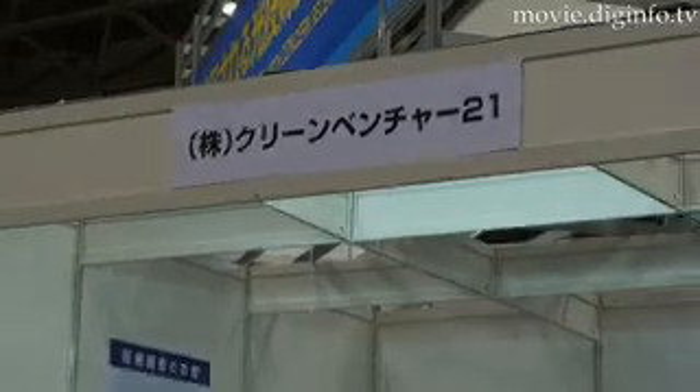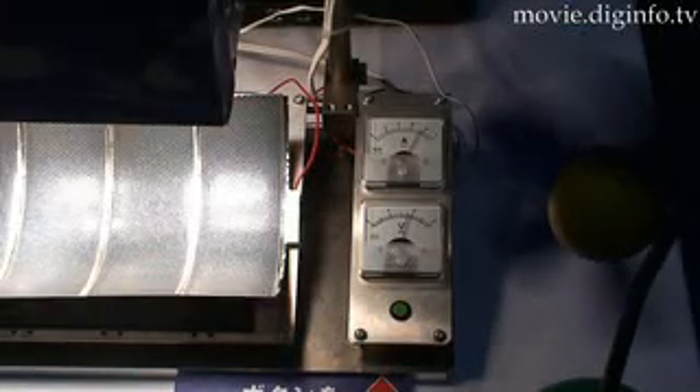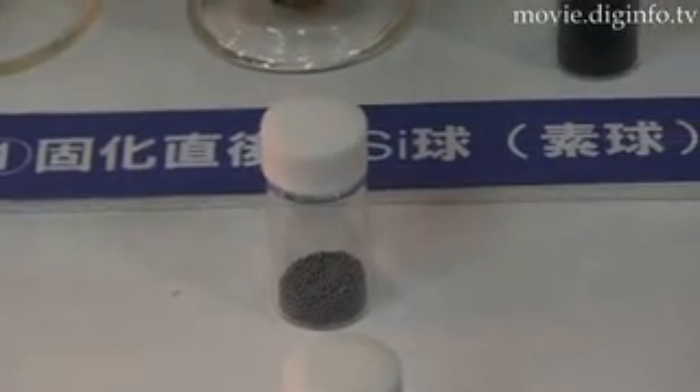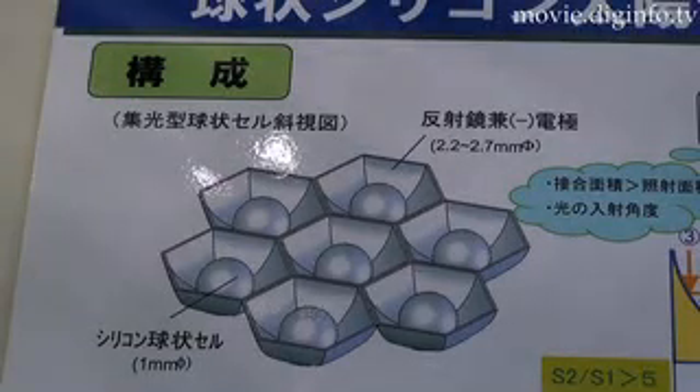In the search for alternative energy, CleanVenture 21 have developed a new spin on solar. Their spherical silicon solar arrays are made from silicon spheres 1 mm in diameter, which sit in a reflector that is 2.2 to 2.7 mm in width.